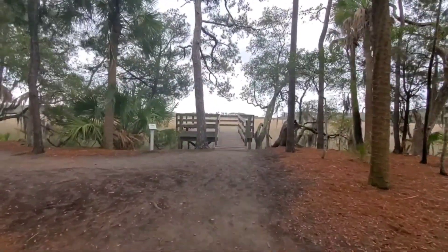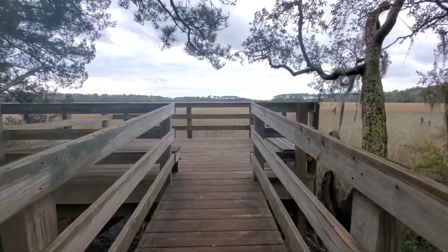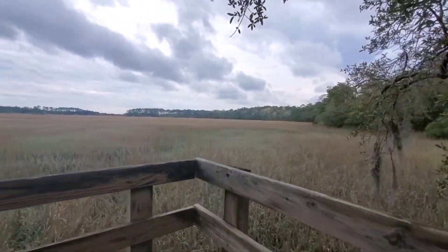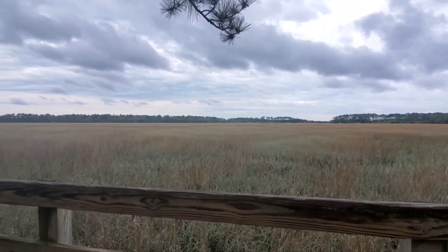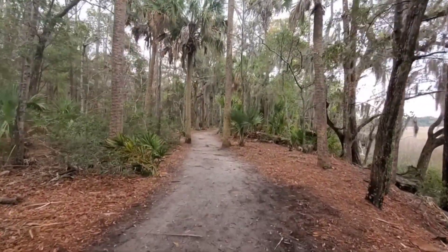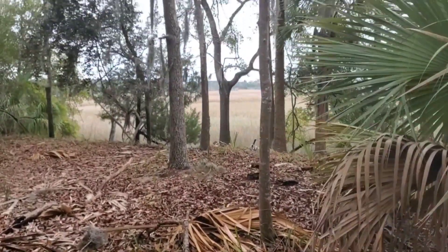Here you can see I'm approaching the first lookout with a scenic vista to take in. It really was a beautiful trail the whole way through and not very crowded at all since it was during the week, so I really appreciated having most of the path to myself at times.